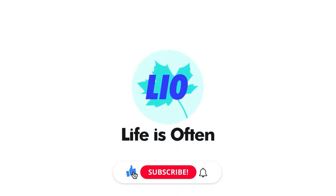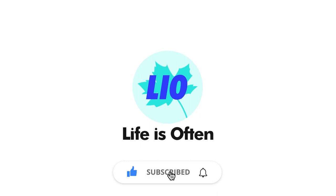If you enjoyed this video, be sure to give it a like and subscribe. Click the bell icon to stay updated on all our latest content.